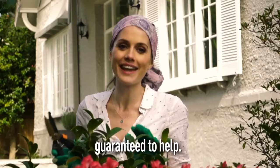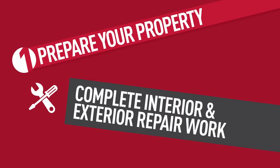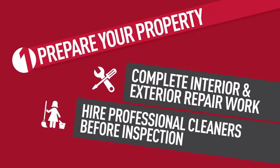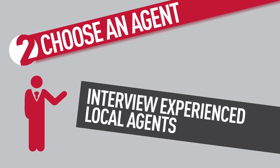Tip one: complete all interior and exterior repair work, and hire professional cleaners to have your place looking ship-shape for inspection.